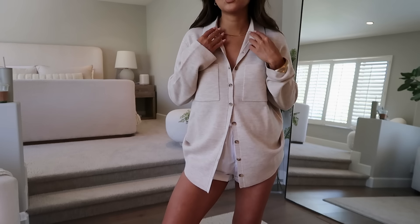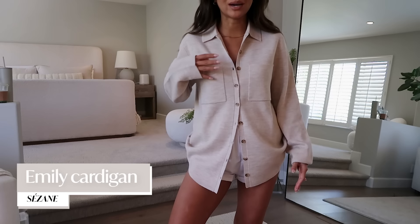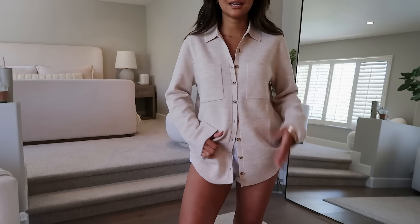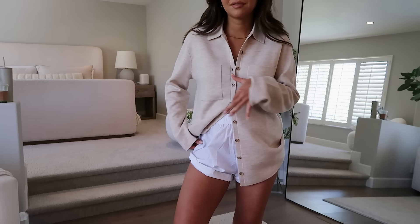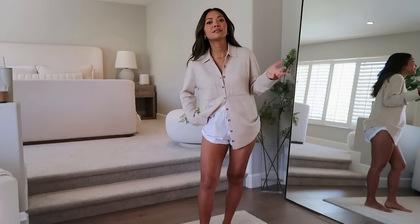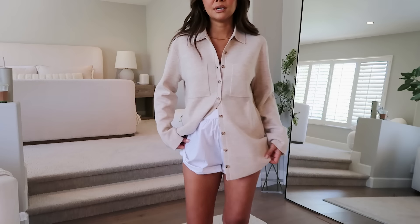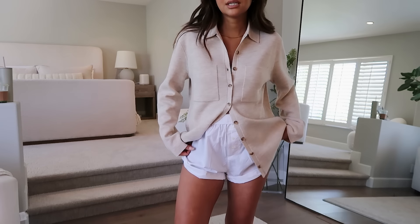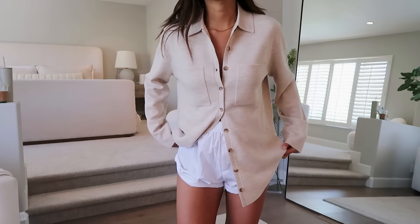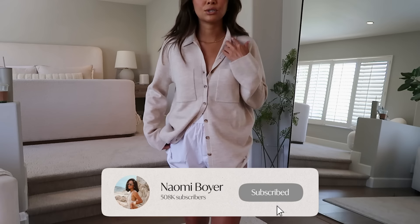Last but not least from Sazon, I got this polo-collared button-down sweater. It has a little pocket and you can button it all the way up or leave it half-buttoned. It'll look great with jeans or trousers. I love this casual yet chic sweater look — I saw something similar on Reformation but I really like this one from Sazon. I got an extra extra small in this as well.